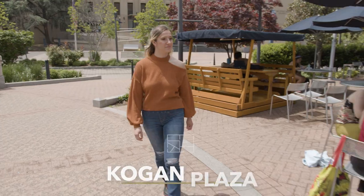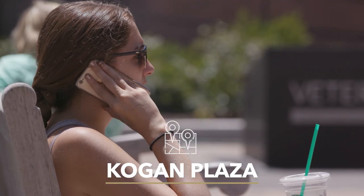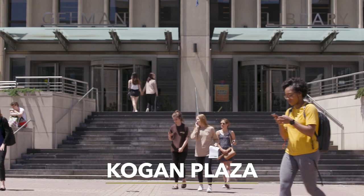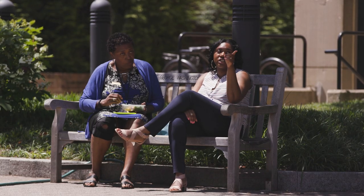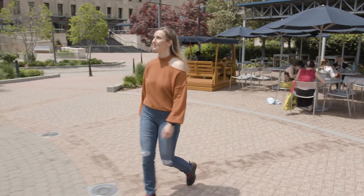This is Kogan Plaza. It's a very popular outdoor location in the heart of campus, located right next to the library. Students will often sit outside on these benches, at these tables, and use it as a study space. You can just relax, study, or hang out with your friends.